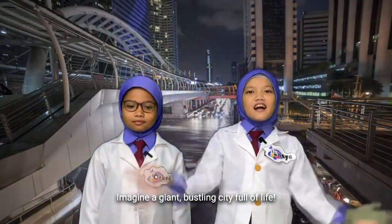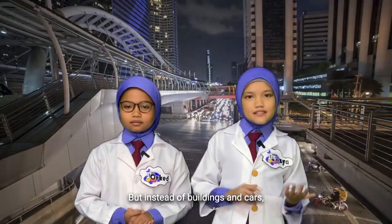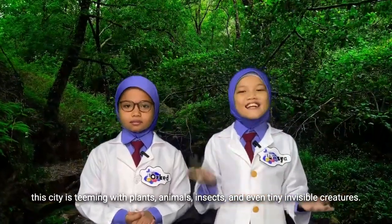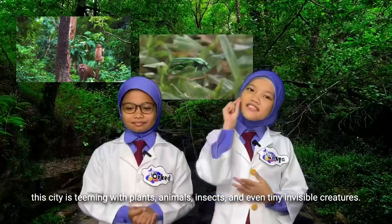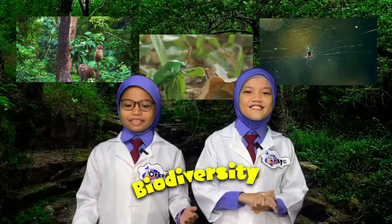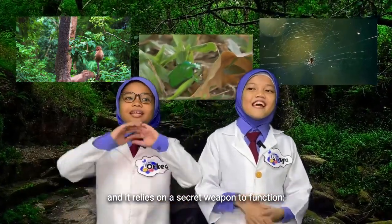Imagine a giant bustling city full of life, but instead of buildings and cars, this city is teeming with plants, animals, insects, and even tiny invisible creatures. This incredible diversity is called biodiversity, and it relies on a secret weapon to function: chemistry.